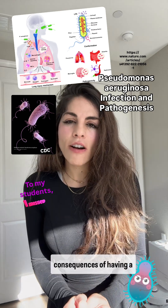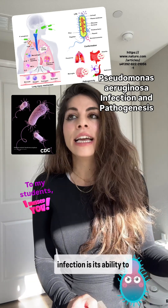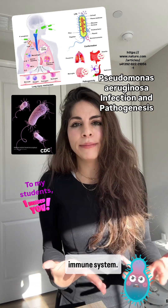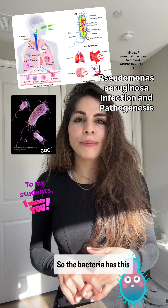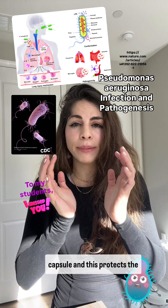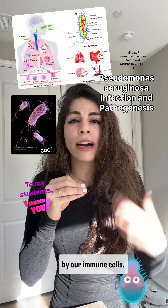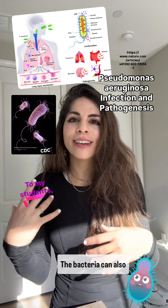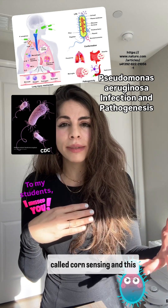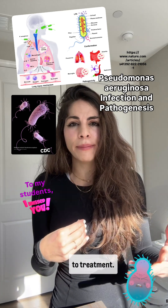One of the most serious consequences of a Pseudomonas aeruginosa infection is its ability to hide from our immune system — we call that evading the immune system. The bacteria has a protective layer on the outside called a capsule, which protects it from being destroyed by our immune cells. The bacteria can also communicate with other bacteria using a system called quorum sensing, which allows it to coordinate its attack and become more resistant to treatment.